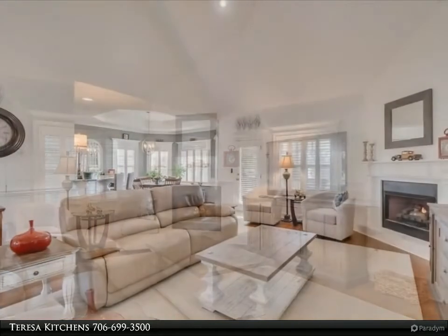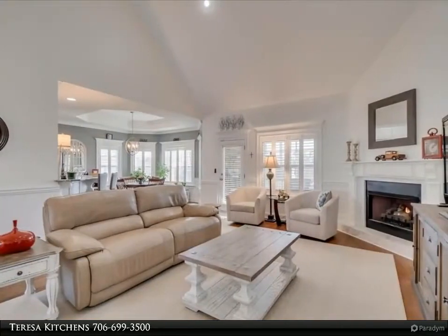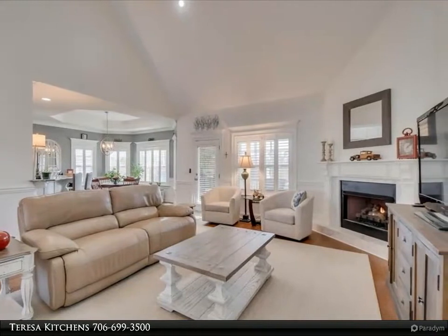Gourmet kitchen with custom cabinets, 36-inch six burner gas stove, stainless appliances, and farmhouse sink.